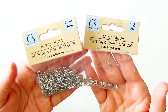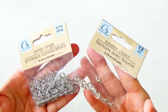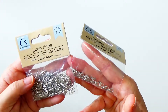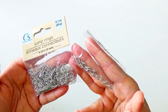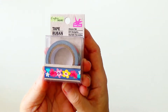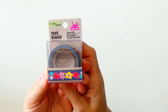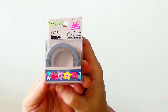Now these little bits — the jump rings and the lobster claws. I have not used or created items with these products very often. It was one of those purchases where I thought, okay, it's a dollar, and if I get into using them, what a great price to have purchased them at. The same thing goes with this little tape — I have a ton of washi tape and don't always use it very often, but I thought the pattern was cute and I could see using it on something bright and cheery.